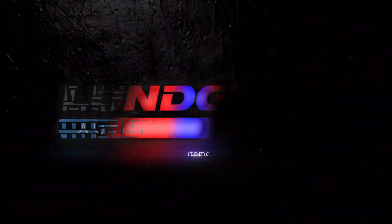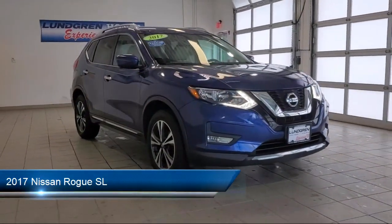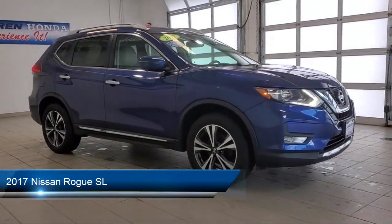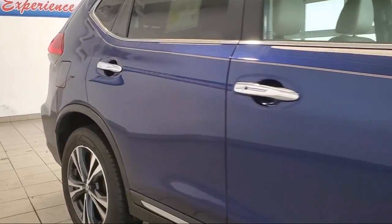Welcome to the Lundgren Automotive Group, and here's a look at another one of our pre-owned vehicles from our huge selection. It comes equipped with rear roofline spoiler, rear side curtain airbags, wireless Bluetooth data link, front side curtain airbags, and steering wheel mounted voice control.